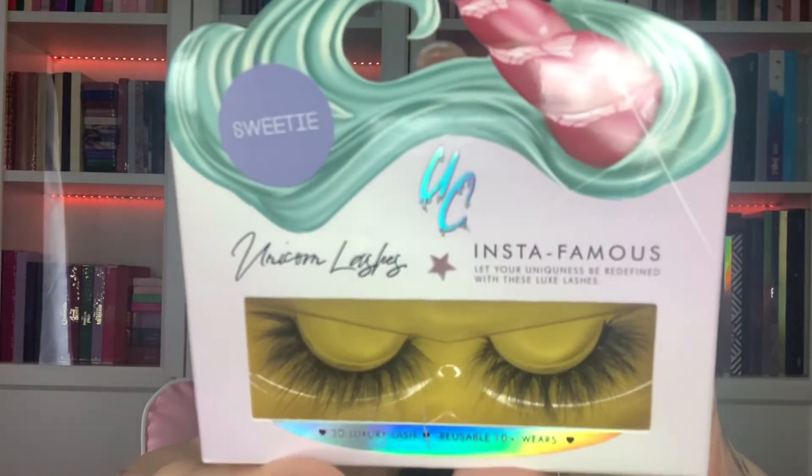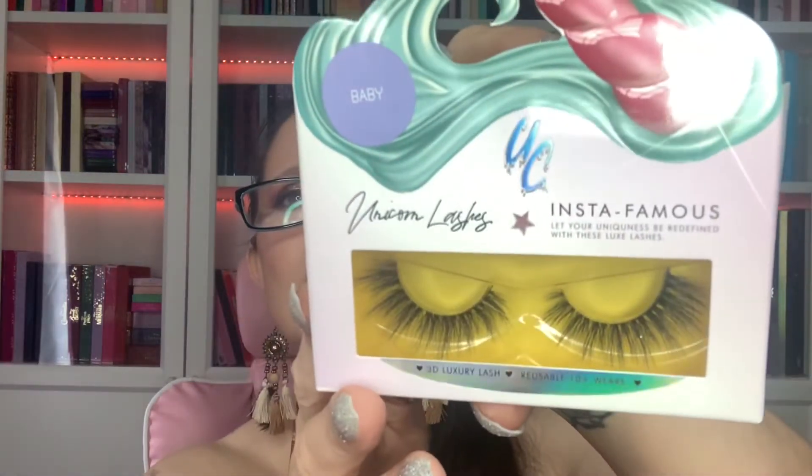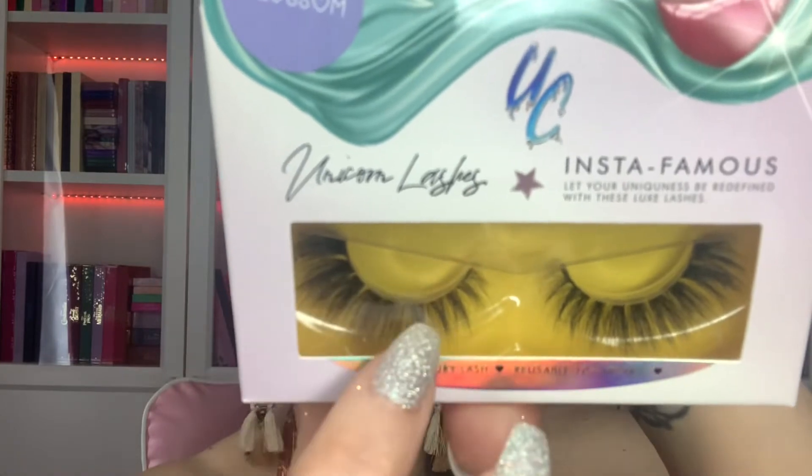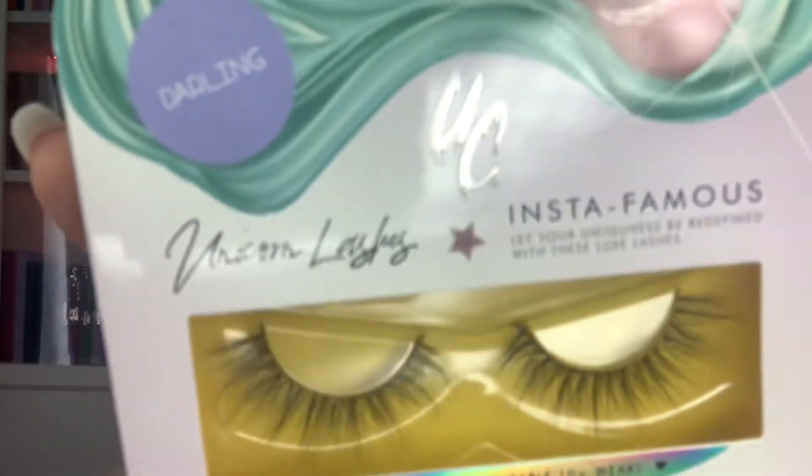Let's have a little look at what I've got. I've got two of the Sweetie - look at those, how pretty are they! Then one is Baby - that's a nice sort of long fluttery lash but it's got a nice spacing in between them. Then I have two of the Blossom - again these are very fluttery, they're very full, they've got sort of groups of three or four as you're going around so they look a little bit fuller. Then I have some Darling which are very very fine - fluttery, long, but a little bit more fine than the others.